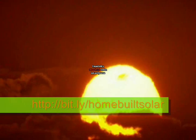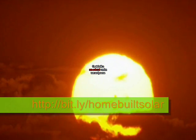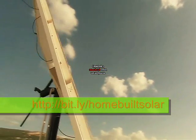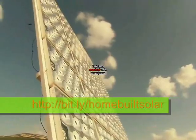Light and heat from the sun has been harnessed by humans since ancient times using a range of ever evolving technologies. In modern times, solar energy constitutes a great part of Earth's renewable energy resources.